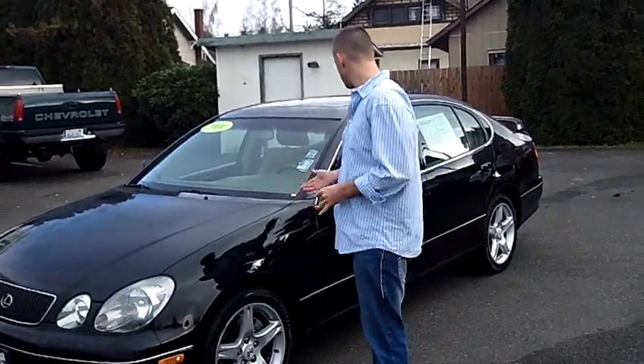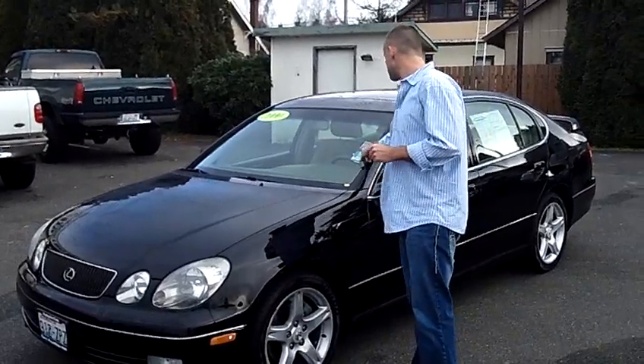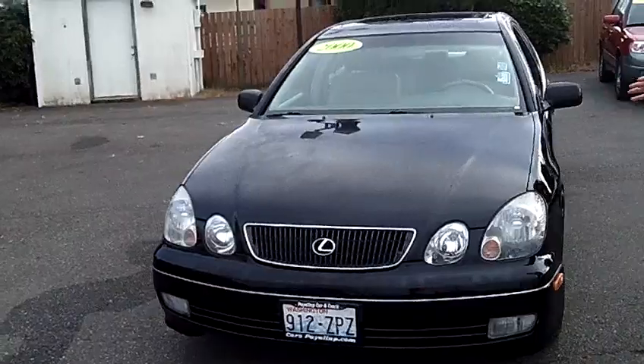Hey folks, Adam Ashby here with Puyallup Car and Truck. I'd like to show you our 2000 Lexus GS 400, stock number 79247. Local trade-in.